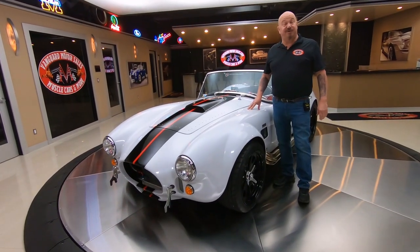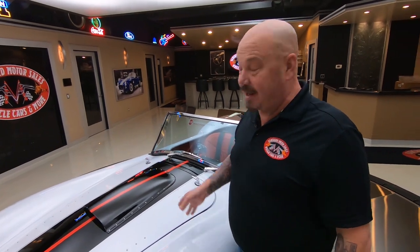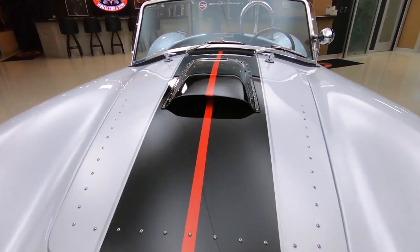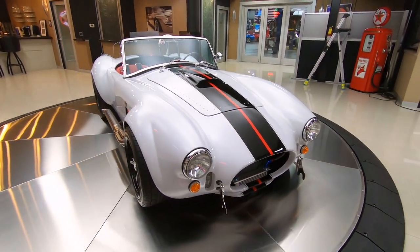Hey guys, welcome back to Vanguard Motor Sales. I'm Greg, and this is a Backdraft Cobra. This baby was built in 2020. It's got just over a hundred miles on it, a 4.8 stroker under the hood. Beautiful car here — paint as slick as can be, stripes look phenomenal. Just an amazing piece of art right here.